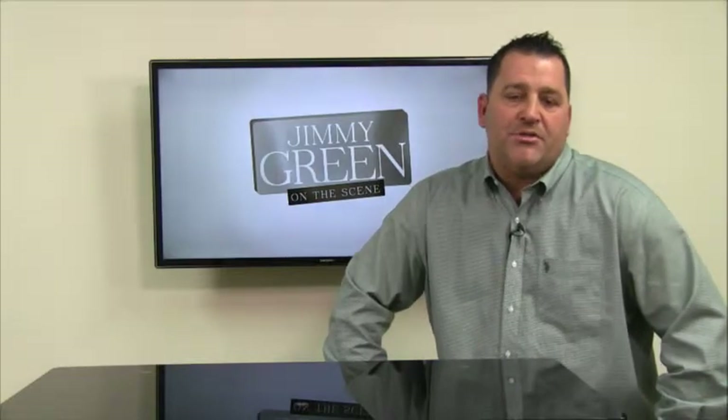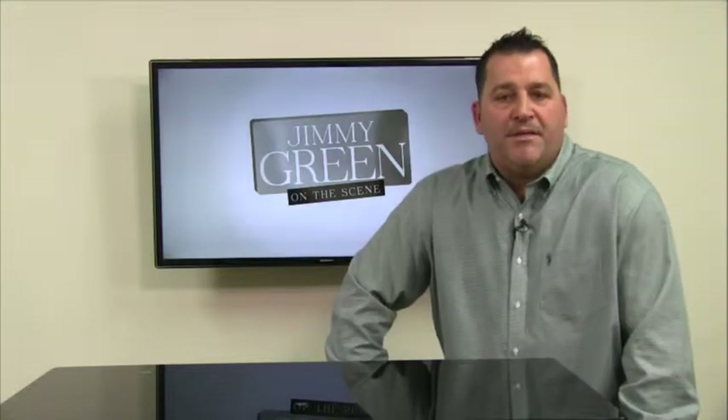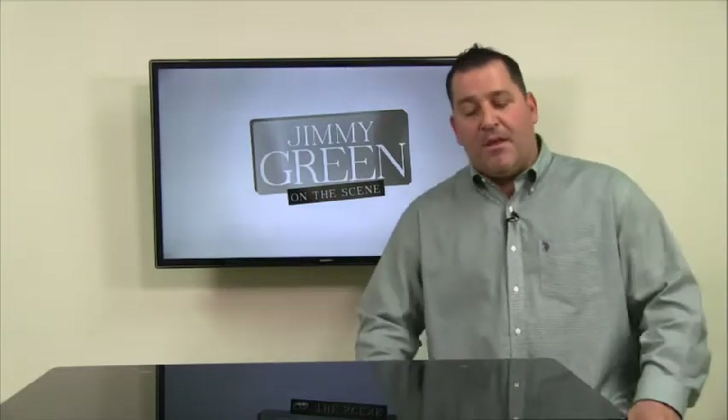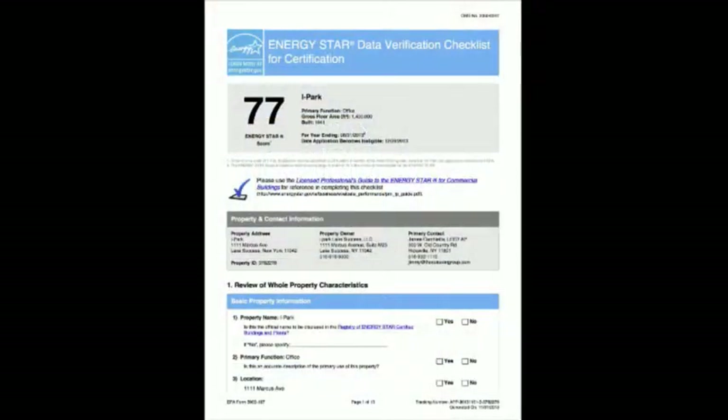Energy Star certification came into effect a couple of years back, and it's rated on a scale between 0 and 100. If your building achieves an Energy Star score of 75 or greater, your building can be Energy Star certified.